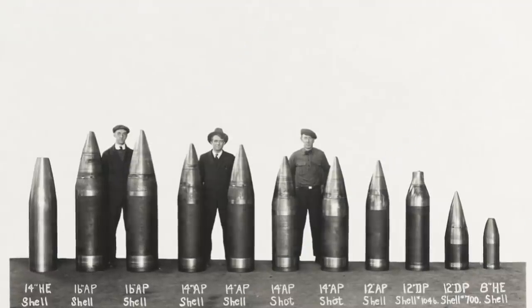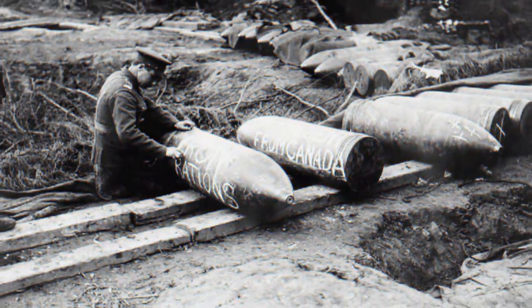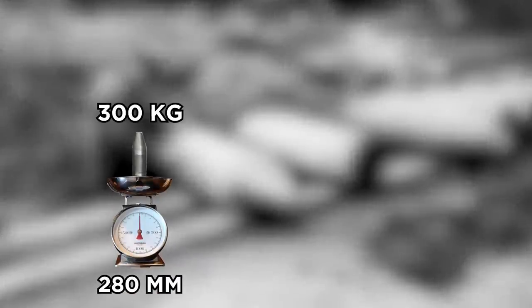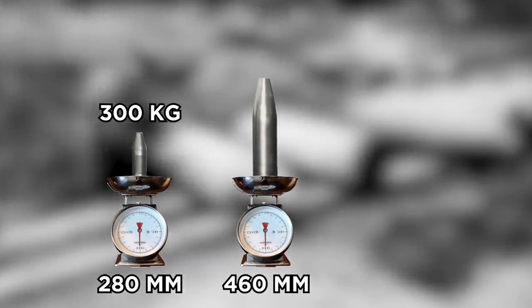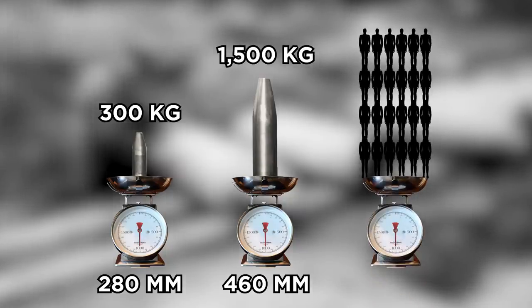These are shells that were used by warships, tanks, and artillery during the First World War. Even the smallest ones were deadly, with 280-millimeter shells already weighing 300 kilograms, while the 460-millimeter shells fired by battleships weighed more than 1,500 kilograms — equivalent to the weight of 24 adult humans.